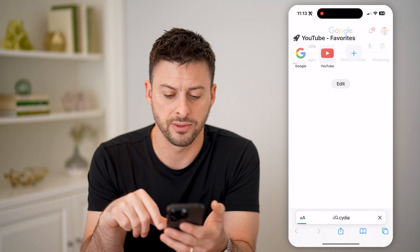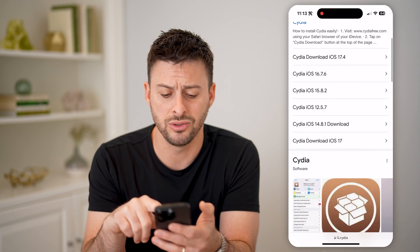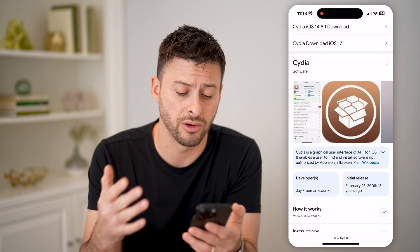I can tap on this little Safari here, and you'll see basically this is what you can use to hack or jailbreak your iPhone.